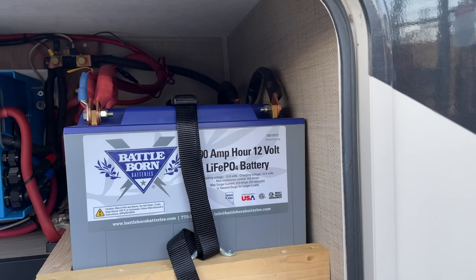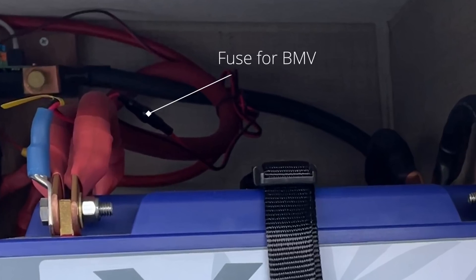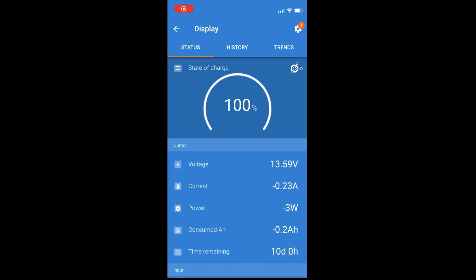If you lose power to your battery monitor, check for voltage at the battery bank first, then check the fuse in the BMV power cable. Replace the fuse if necessary. Use the monitor or select the app on your smartphone to see your battery bank status.